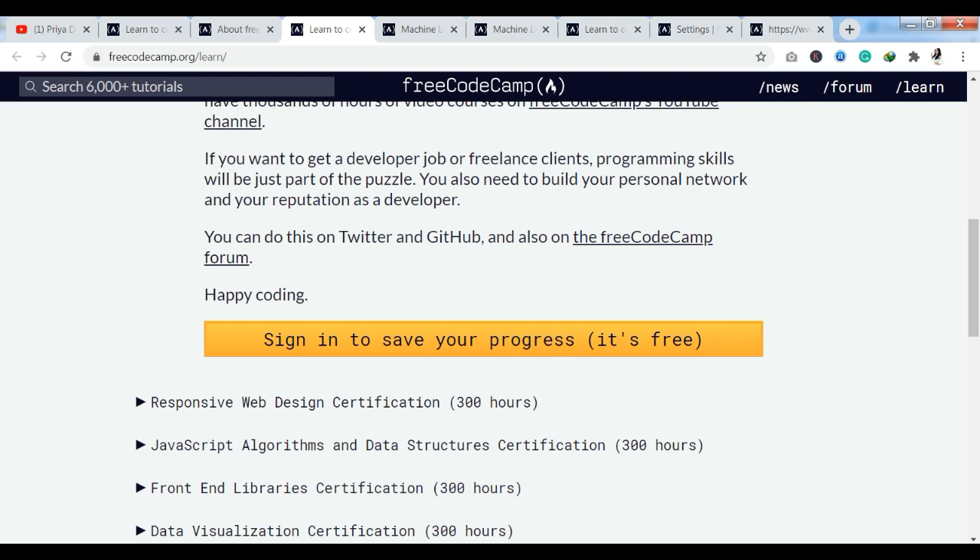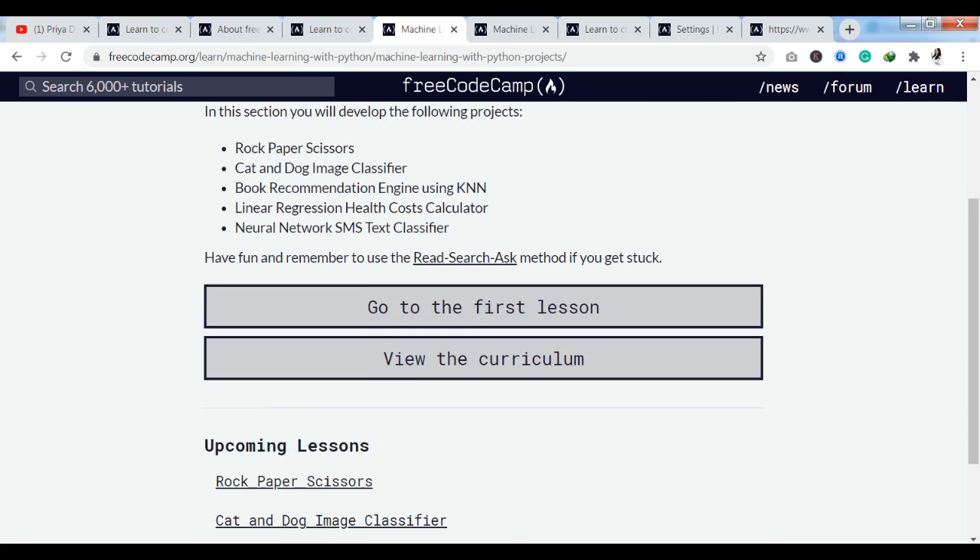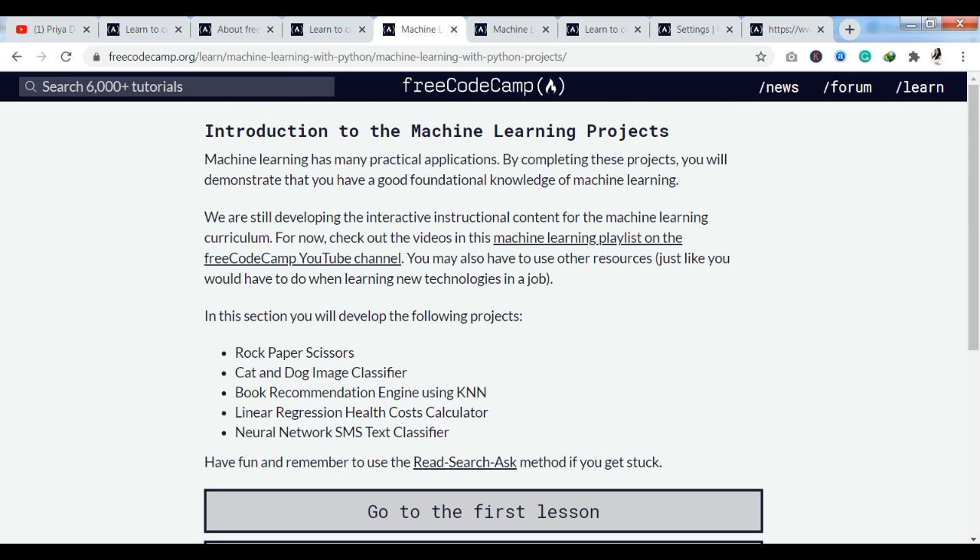If you already have an account, you can log in. If not, you can sign up. You can sign up using your Google profile, your GitHub profile, or you can also log in and sign up via LinkedIn or Twitter.